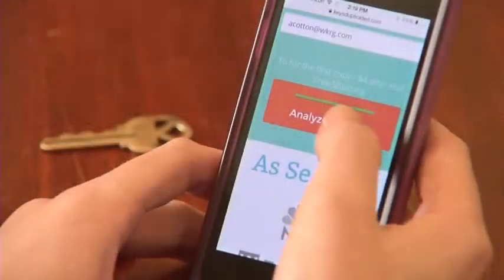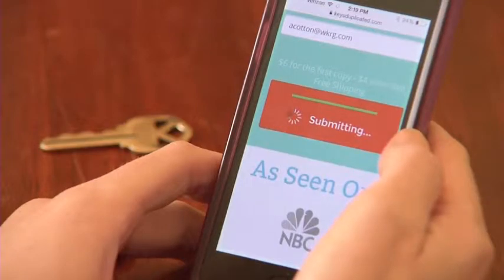But now, making a second key is easier than ever. All you need is a smartphone, and your new key will be in the mailbox within four days. COO Jordan Meyer of keysduplicated.com explains via FaceTime.